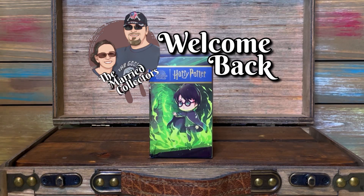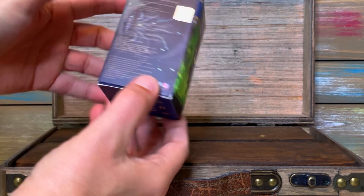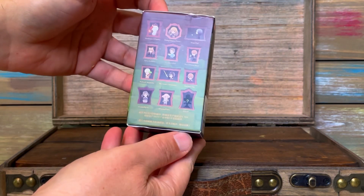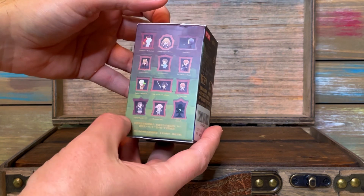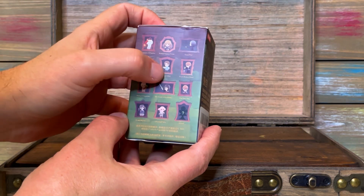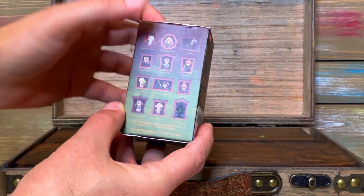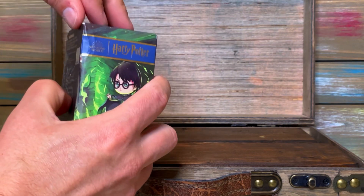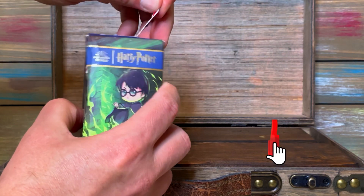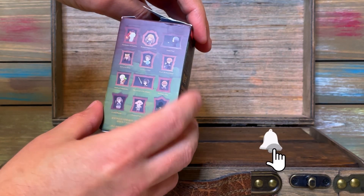We are the married collectors and we're back with a blind box for Harry Potter — the Chamber of Secrets set from Pop Mart. I'm kind of hoping I get Lockhart. I do want Professor Lockhart. We don't have a single one. In all of the different Harry Potter sets we have, we don't have a Lockhart. Lockhart's dueling in this one, right? He's dueling with Snape.